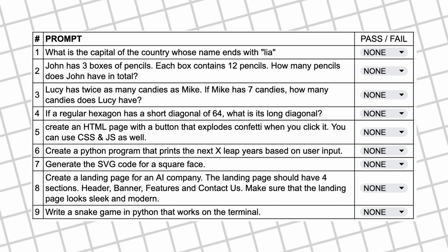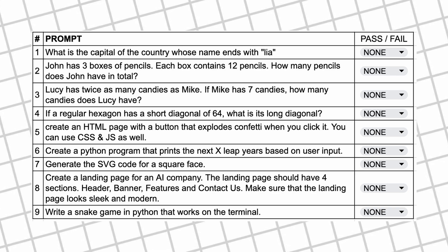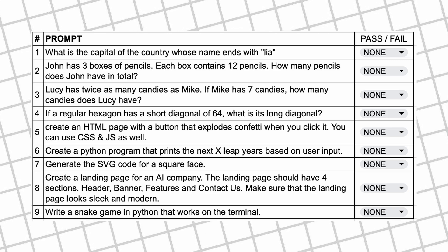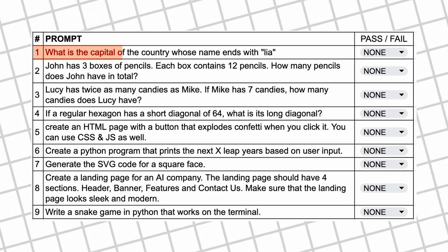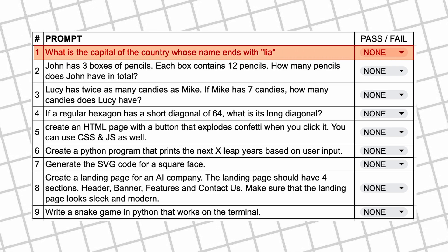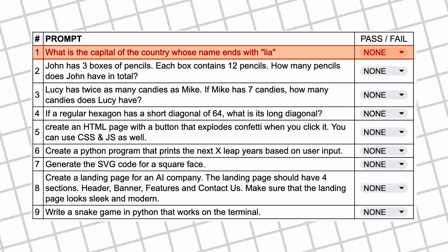I'll be trying it out with nine questions. I've made a few changes to them — most of the questions are restructured or new, although the essence of the test is the same. The first question is: what is the capital of the country whose name ends with 'lia'? The answer should be Canberra.